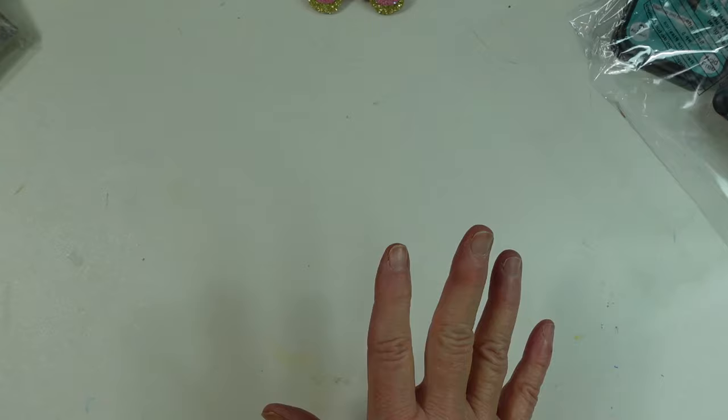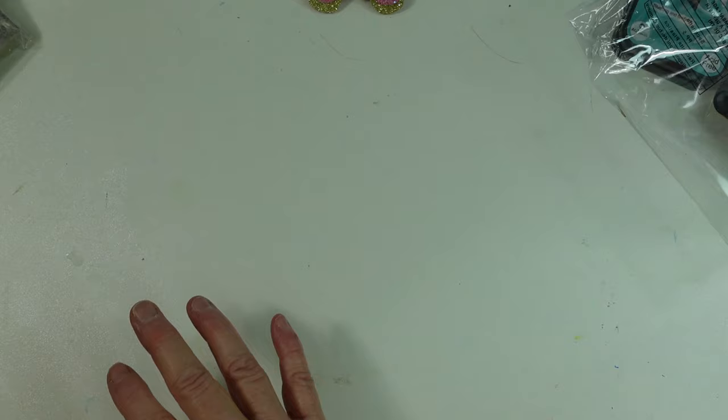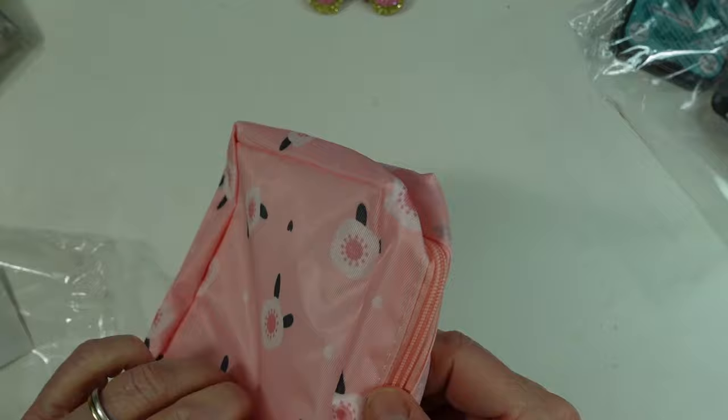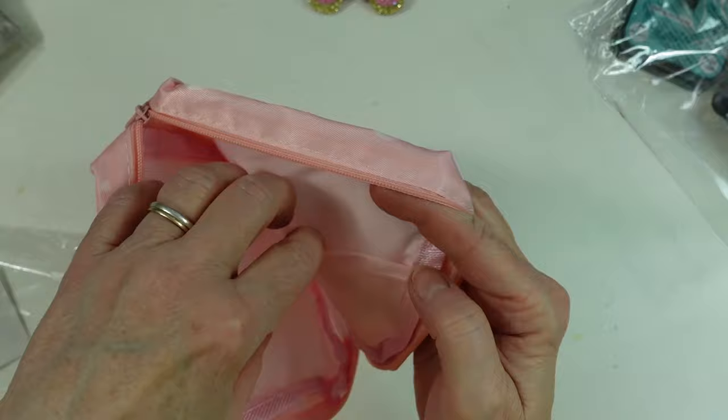If you want a link to any of these, just message me or ask a question, and I'll give you the link, because I don't really have the links — I'd have to go search them out, and that's so time consuming. Here's another little bag I got for travel, for just about any little thing you want to put in it. This one's a soft-sided bag and it's got a little pocket in there.